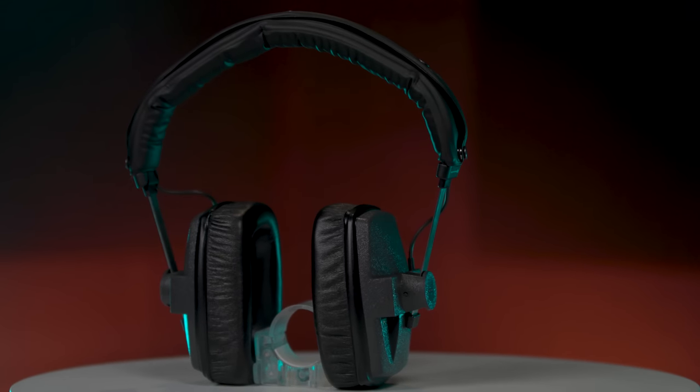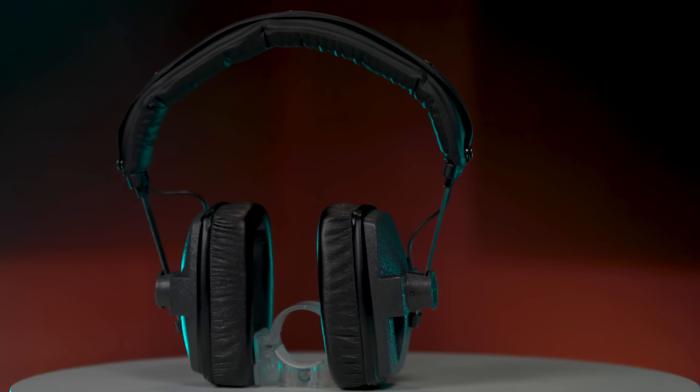For when you need to practice or play without disturbing others, or for recording, we've got a set of Beyerdynamic DT150 Closed Back Sound Isolating Headphones for you.